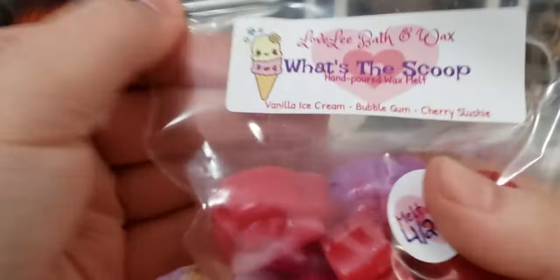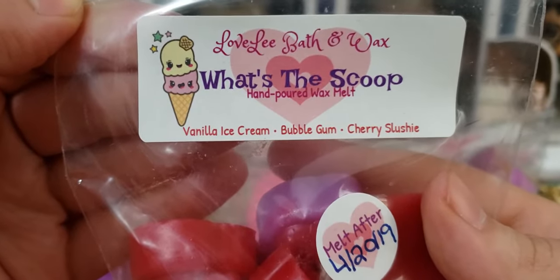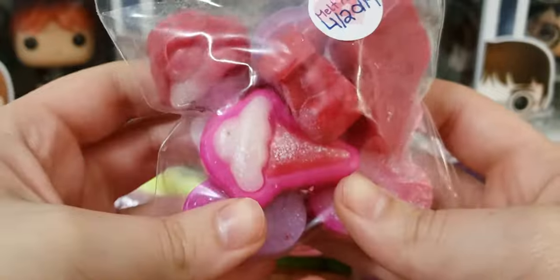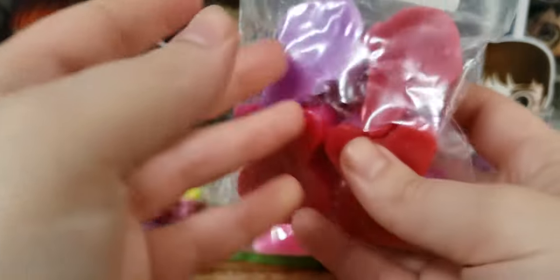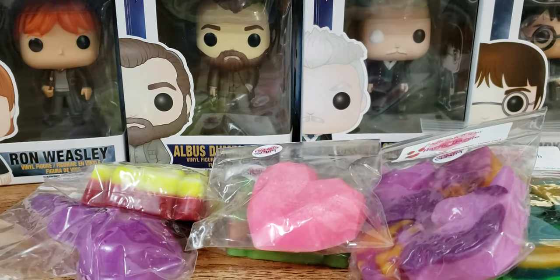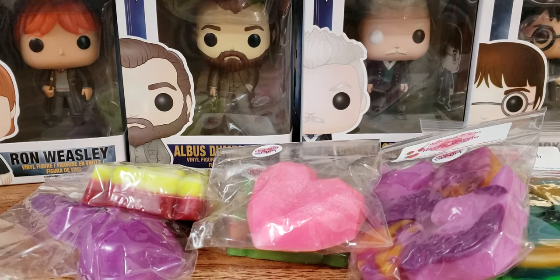Next up we have What's the Scoop? And this is vanilla ice cream, bubblegum, and cherry slushie. Of course I have to try out her bubblegum — bubblegum is one of my favorite scents, and I always like to try out any vendor's bubblegum. I think Super Tarts is one of my favorite bubblegums. And this one is the exact same oil that Super Tarts uses for her bubblegum, and I'm so happy about that. This smells like the white gumballs. It's so bubblegum-y and yummy. I get a little bit of cherry, but not too much — it's mainly bubblegum.